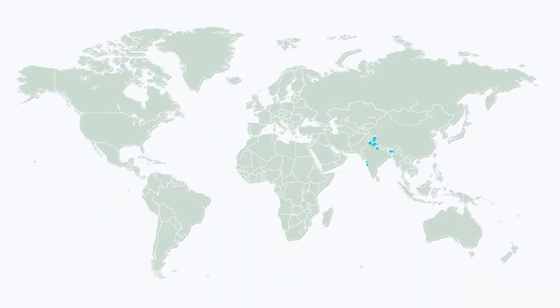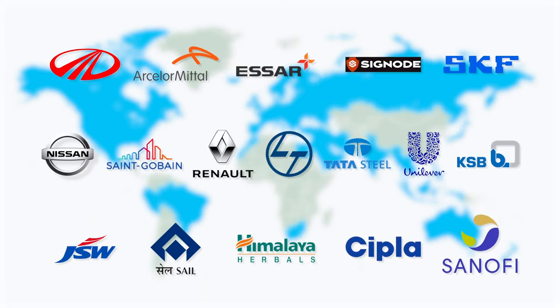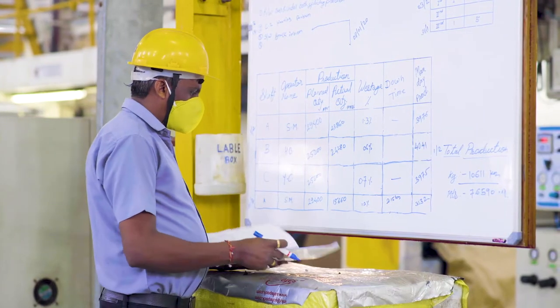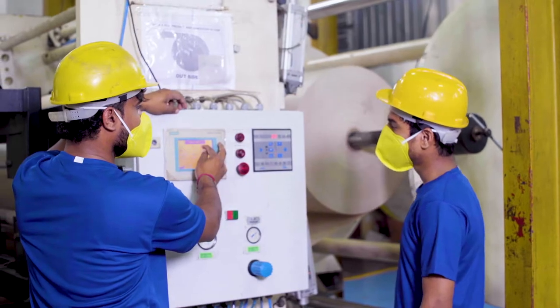With customers spread over 40 countries and fortified by the ever-growing SafePak network, our engineers focus on cost-effective solutions, thus forging a strategic partnership with our customers.